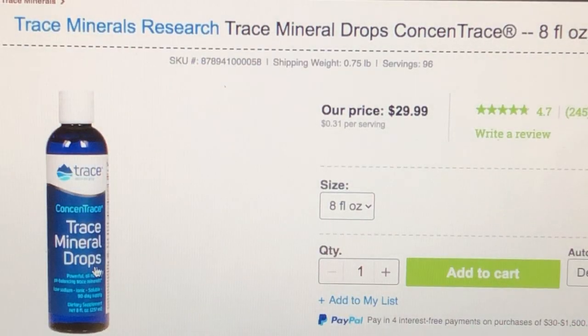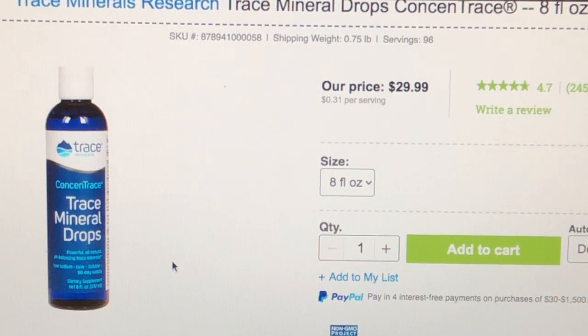Then I remineralize the water. I use trace minerals — I'll put links below. One bottle costs about twenty dollars and lasts me around three and a half years. I put it in my smoothies, my water, all sorts of things. I add just one drop per gallon to neutralize the distilled water. I also run the water through a hydrogen machine first, then add the mineral drops in my glass and pour the hydrogen water in — that way the minerals don't clog up the hydrogen machine.